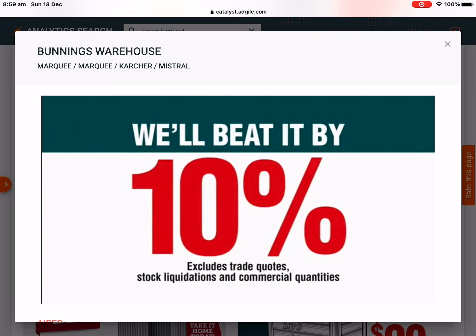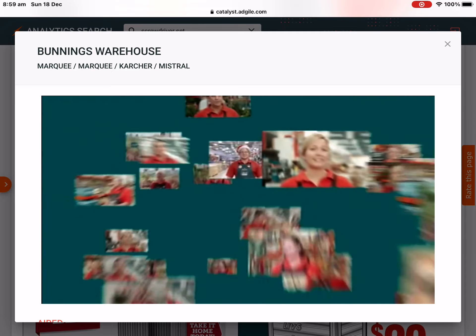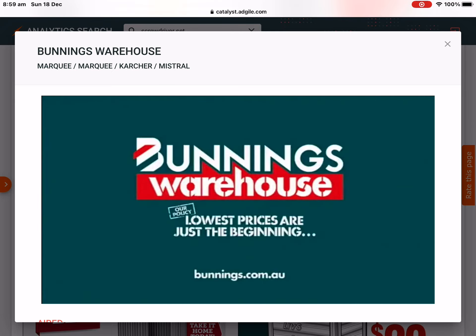Where you find a competitor's lower price on the same stocked item, we'll beat it by 10%. Your new Bunnings is now open in North Mead. Bunnings Warehouse — lowest prices are just the beginning. That's our policy. Matt McKenna.